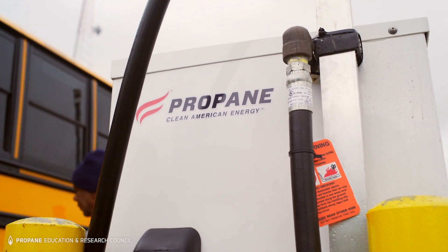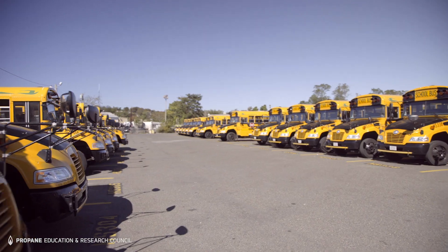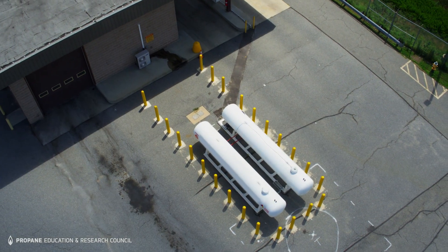With propane autogas, you can use the same fuel pump, motor, and dispenser as your fleet expands without any electric or site upgrades.